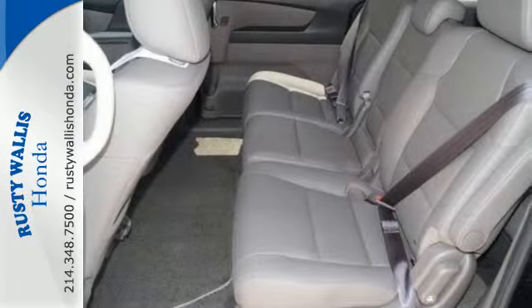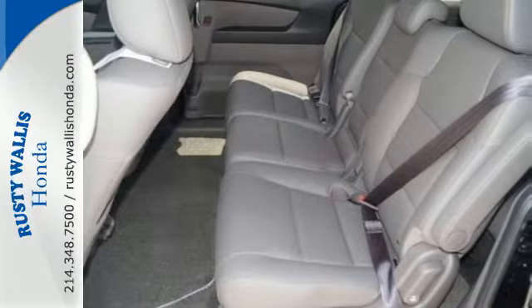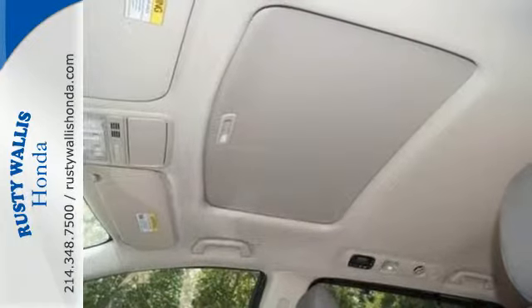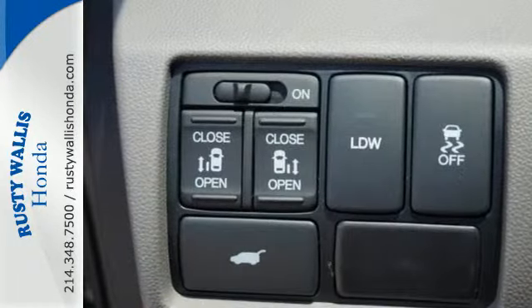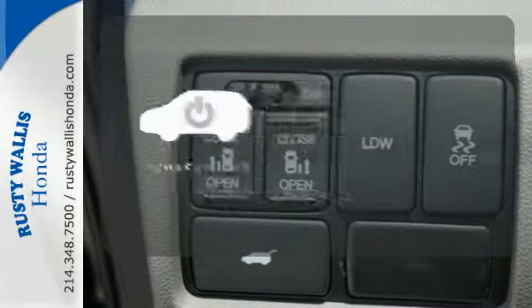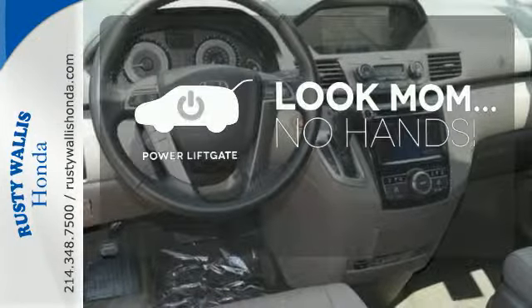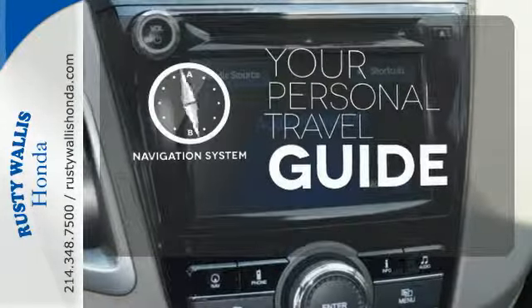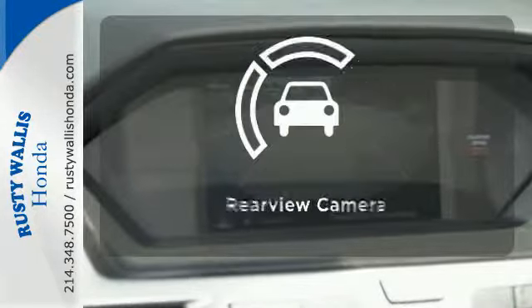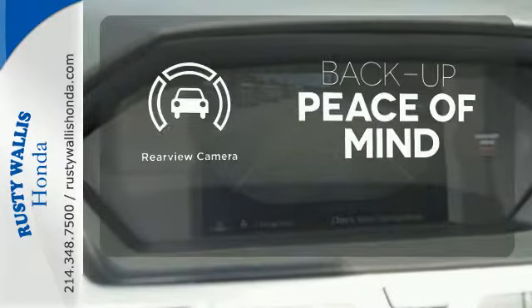Convenient technology features include a remote entry system, Bluetooth streaming audio, intelligent multi-information display with high-resolution screen, and a rear-view camera. Enjoy the hands-off ease of rear-door operation with the power liftgate. It comes with a navigation system to easily guide you to your destination. Hindsight is 20-20 with a backup camera.